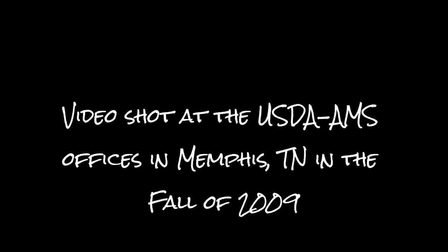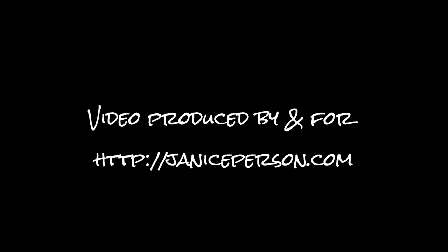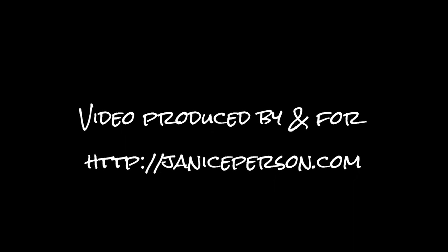Thanks a lot to the folks at the USDA AMS in Memphis. I hope you enjoyed seeing a little bit about the testing of cotton quality — it makes a difference in your jeans and your sheets.